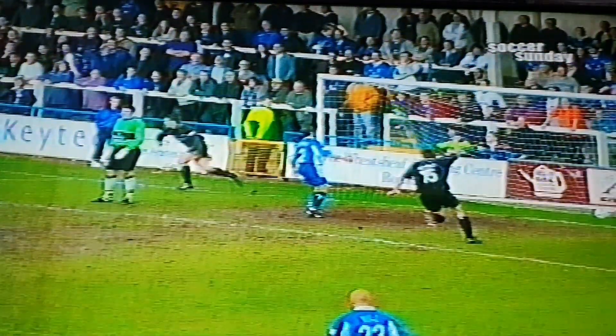Still Rochdale came forward, and a good cross-goal header from Paul Conner bounced just wide of Cutler's left-hand post.